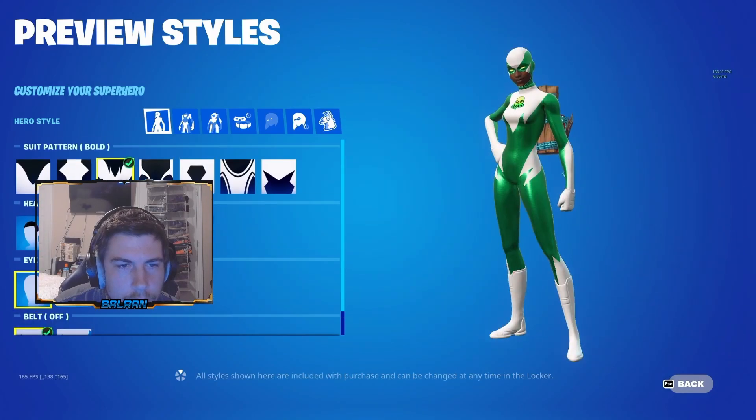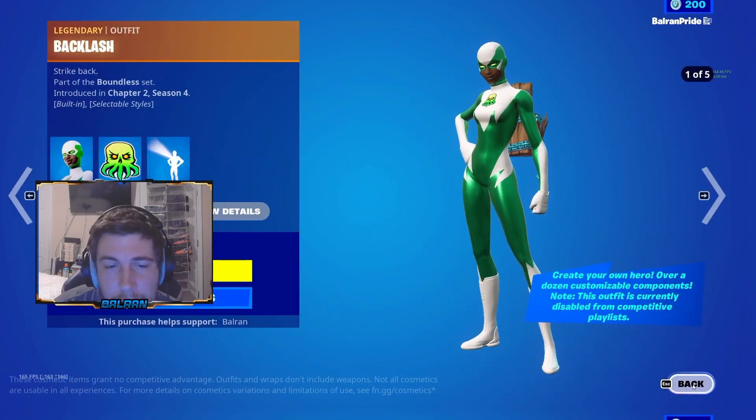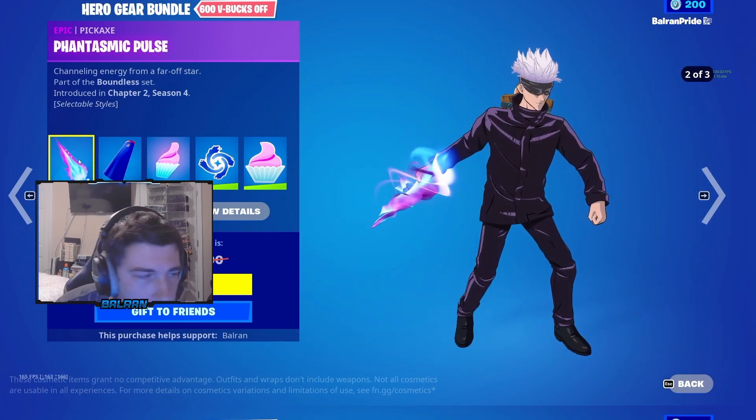We got Backlash. Here's all the different styles. All of these skins are $1,800 V-Bucks. We also have the Hero Gear Bundle — that's $600 V-Bucks off for $1,400 V-Bucks total.